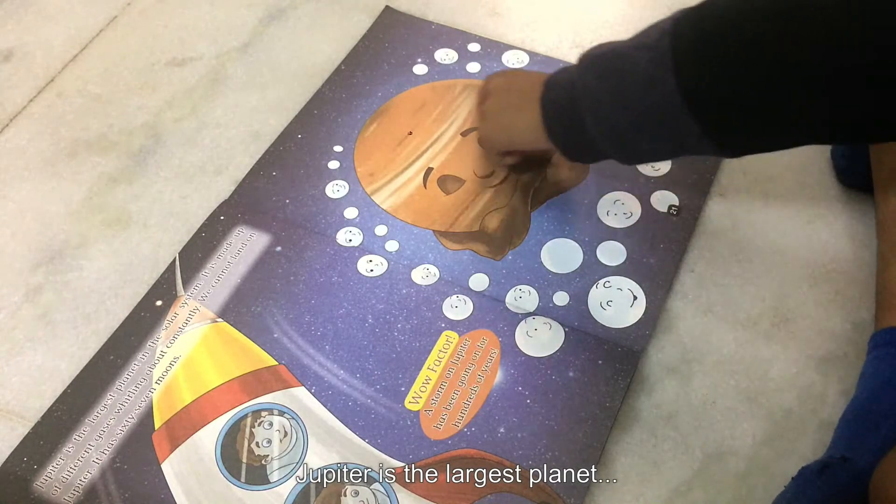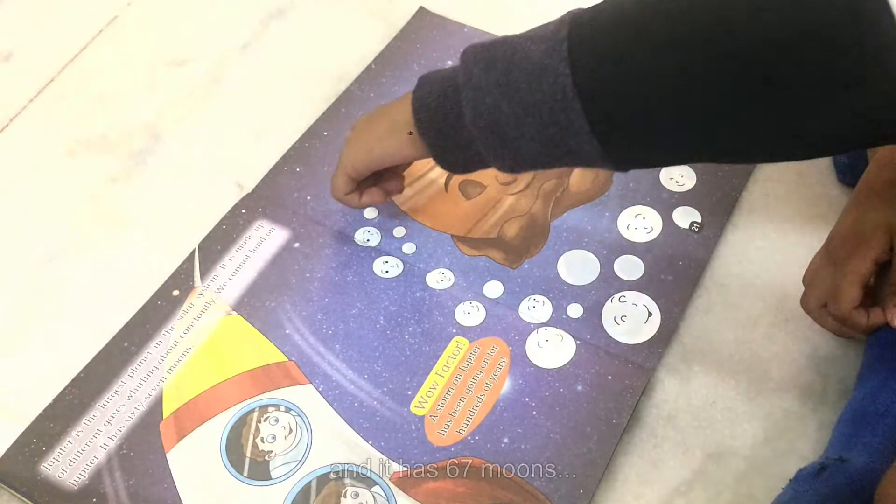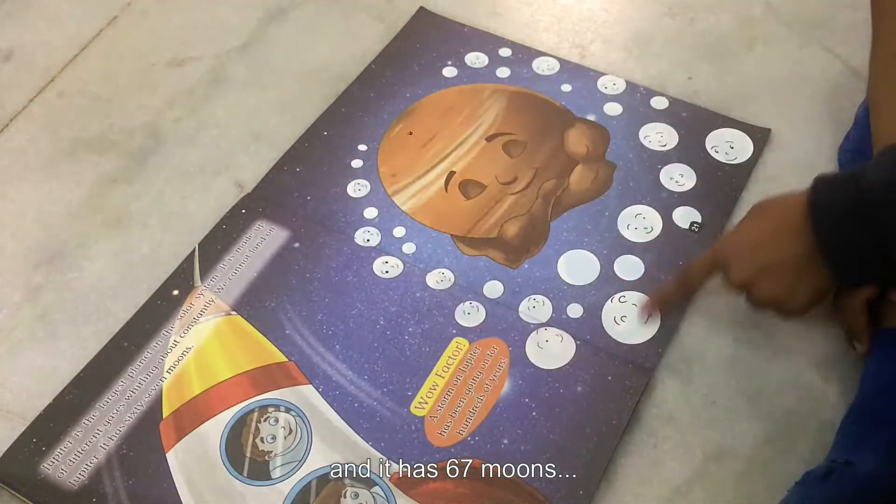Jupiter is the largest planet. It has many gases and storms, and it has 67 moons.